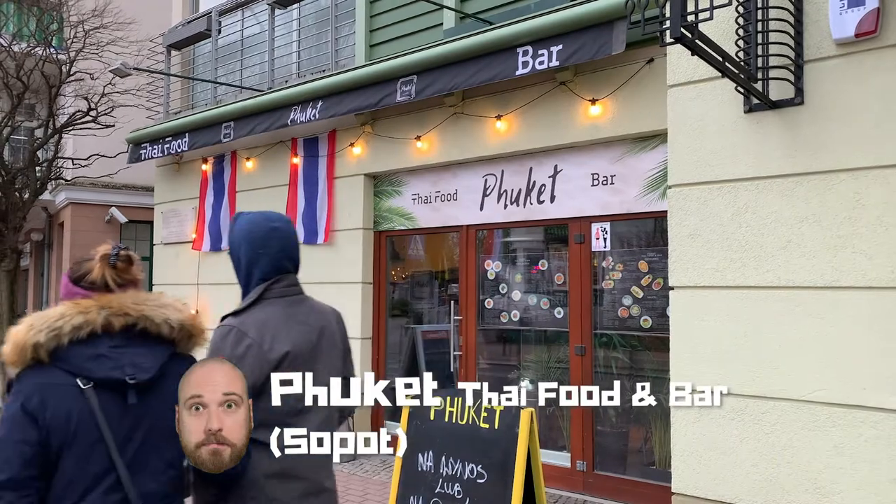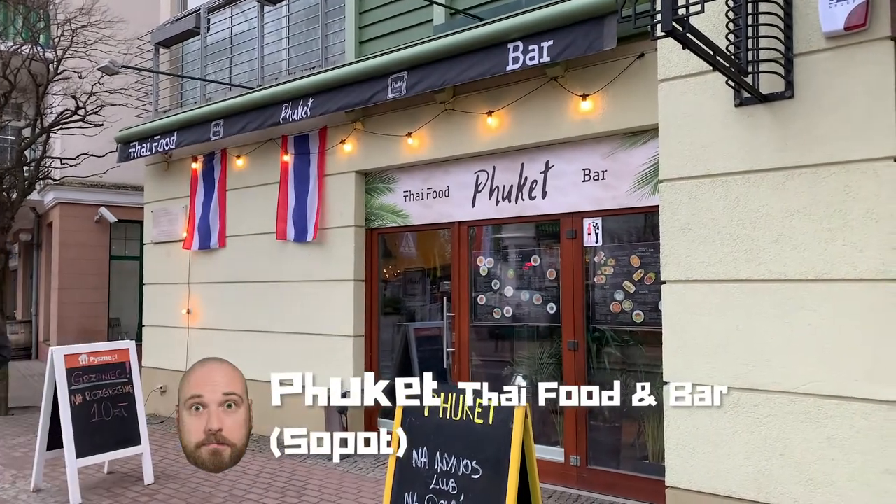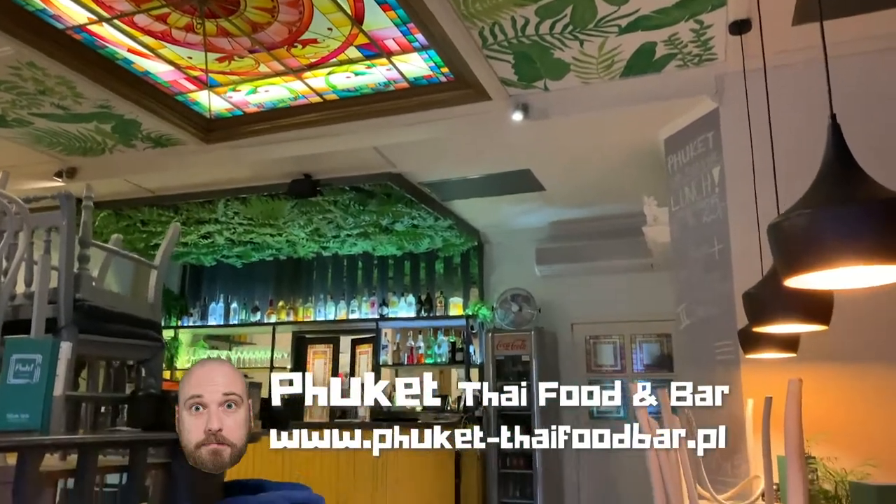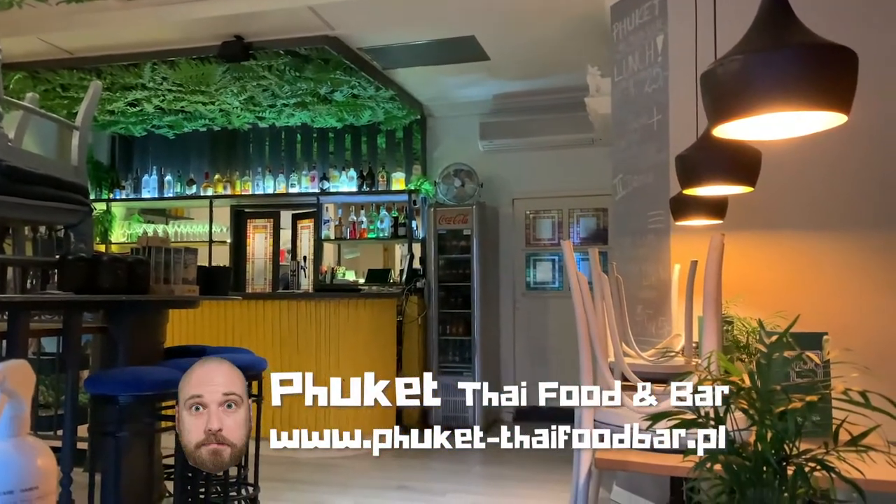Today's Foodie Friday recommendation comes from Juan Paulo Lopez, and Paulo has recommended Phuket Thai Food and Bar. He specifically recommended the Khao Pad, but for the sake of diversity I'm going to look at what else is on the menu and give something different a shot.